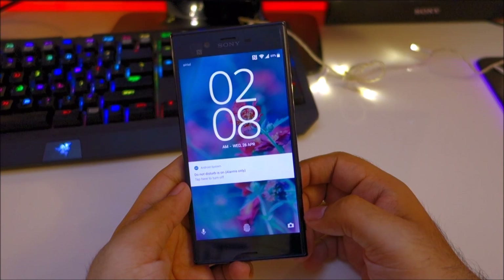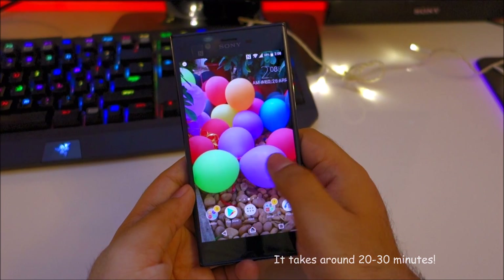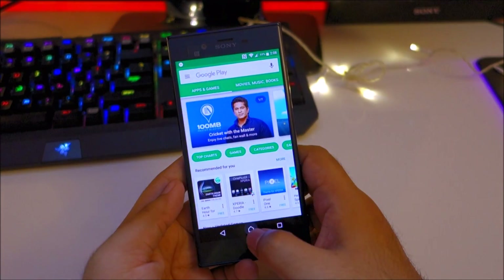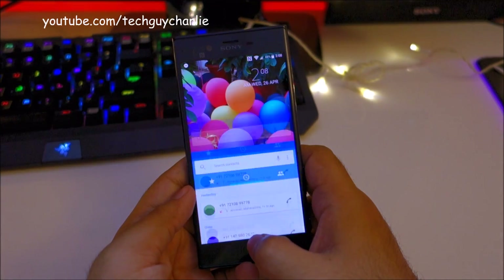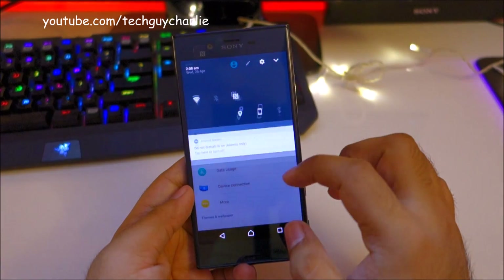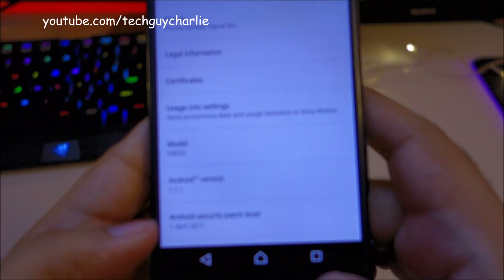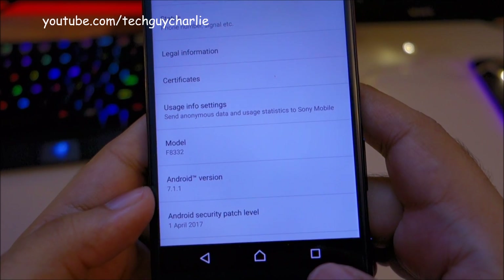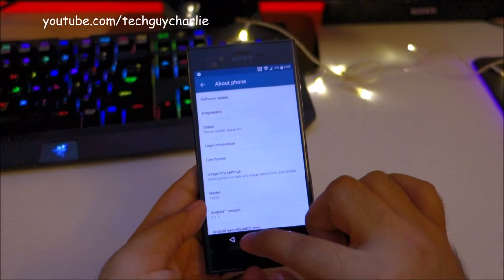So I finished updating my phone to the latest Android version and I've been playing around with this update for quite a while. The performance is top notch — everything is working fine. First off, let me show you the Android version and the Android security patch level: April 1st, 2017, Android 7.1.1, which is the latest version of Android.